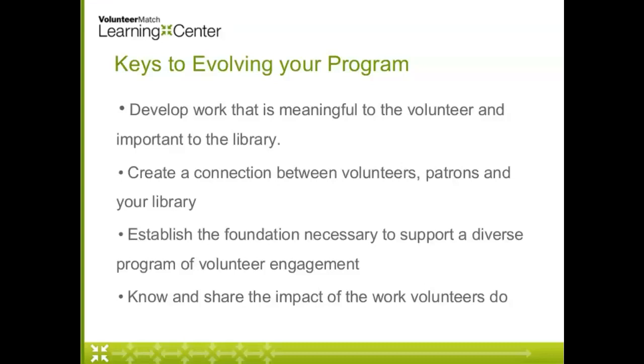The last piece is making sure that not only do we know the impact of volunteers on our library and the work and support they provide to our patrons and community, but that we're sharing it with them and with others in our library. We talk about this a lot in the webinar series — making sure we're telling the story of volunteer impact. We're really talking about building a relationship and making sure volunteers understand the role they play in the library and how important that role is to the success of the library's work in the community.